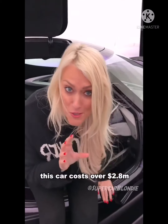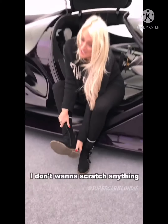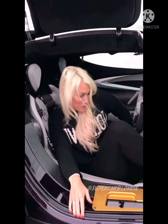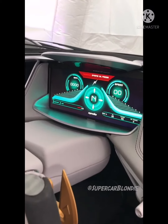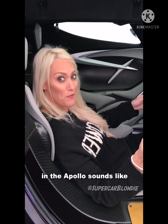This car costs over 2.8 million dollars, so I'm going to take off my shoes — I don't want to scratch anything. Come and have a look inside. We're about to hear what a naturally aspirated V12 in the Apollo sounds like. You ready?